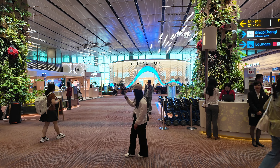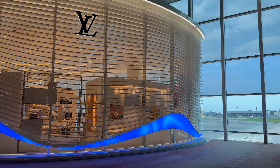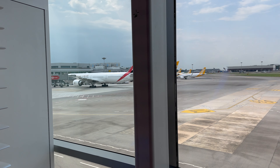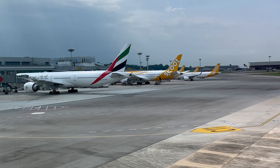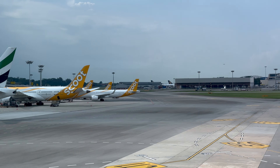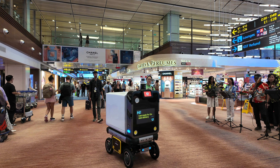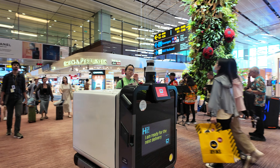Just like that we were through security, checked in, and into the main Terminal 2 of Changi Airport. This isn't as exciting as Terminal 1 which has the fountain, but you've got lots of shops and really nice views of the runway. In Terminal 2 you'll find more low-cost carrier airlines flying to different parts of Southeast Asia. My coolest observation was a robot moving around the airport taking deliveries.